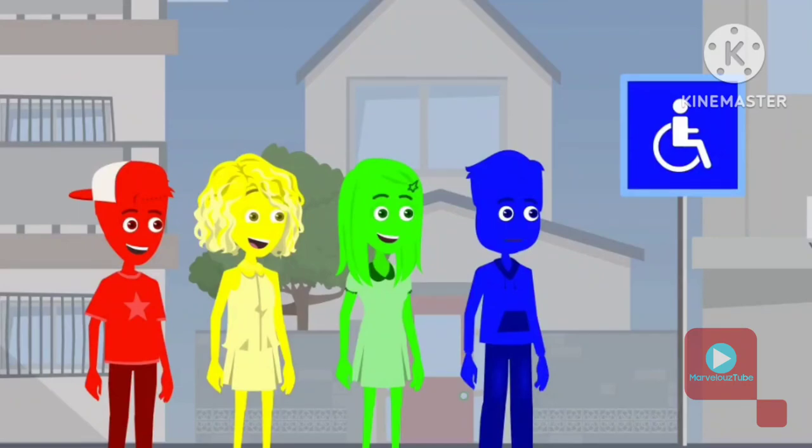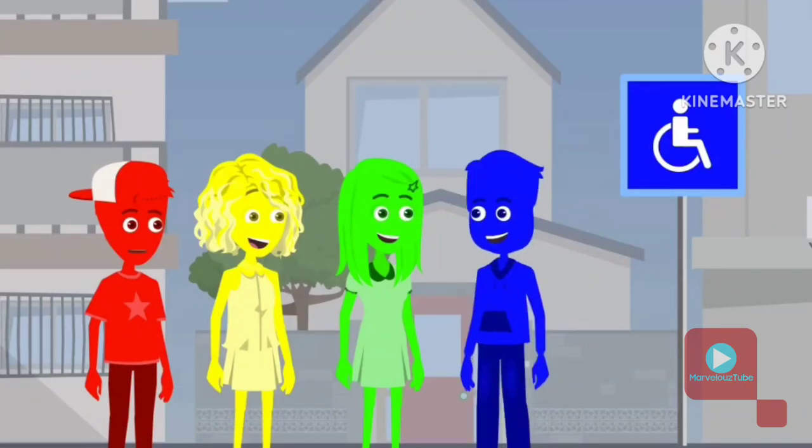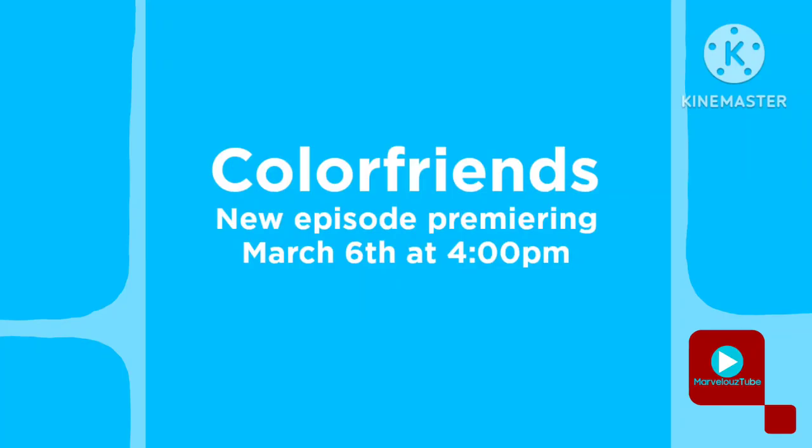I see a sign with a blue background and a white symbol of a wheelchair. What does that mean? That's a sign for accessibility. It means that this area is designed to be easily used by people who use wheelchairs or have other mobility needs. That's so thoughtful! It's important to make sure everyone can move around comfortably.